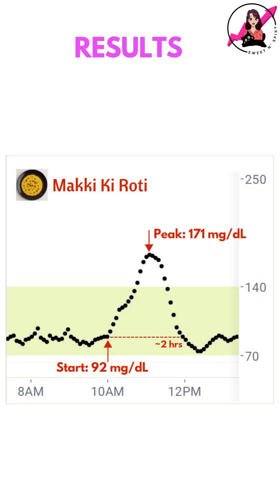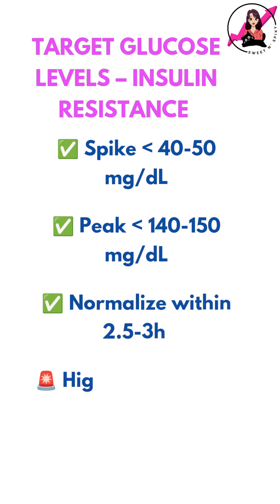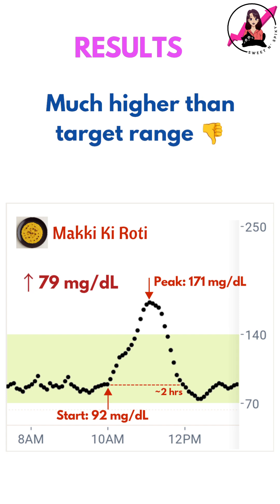Here's what my CGM recorded: my blood sugar rose by 79 mg per dl and took around 2 hours to normalize. With insulin resistance, my goal is to keep my post-meal spike under 40-50 mg per dl and return to baseline within 2.5 to 3 hours. In this case, the spike was much higher than my ideal target range.